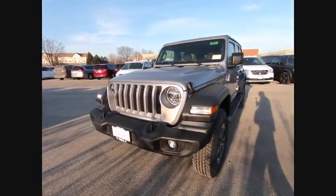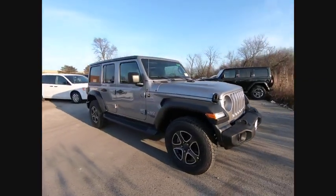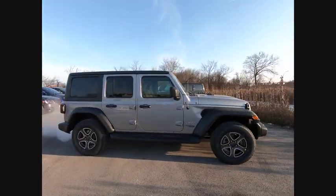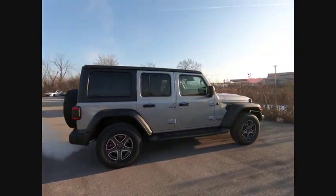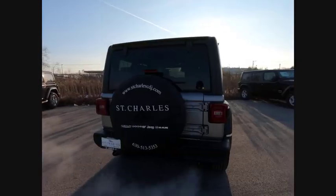Take a ride in the 2020 Wrangler. Few vehicles are better off-road than a Jeep Wrangler. This is the one that started it all. Traceable to the original Jeep, the Wrangler is the very symbol of off-road capability.